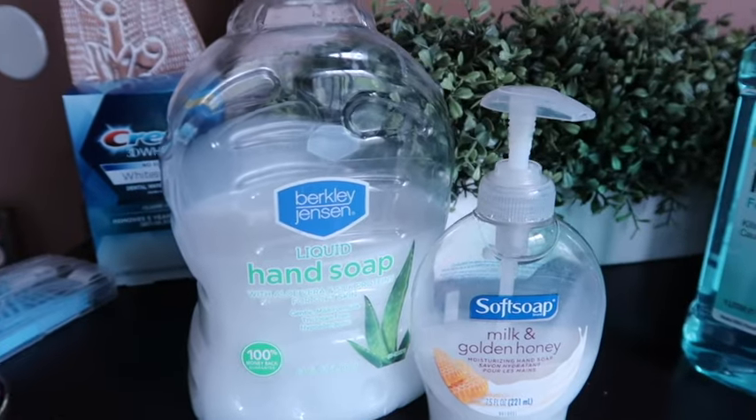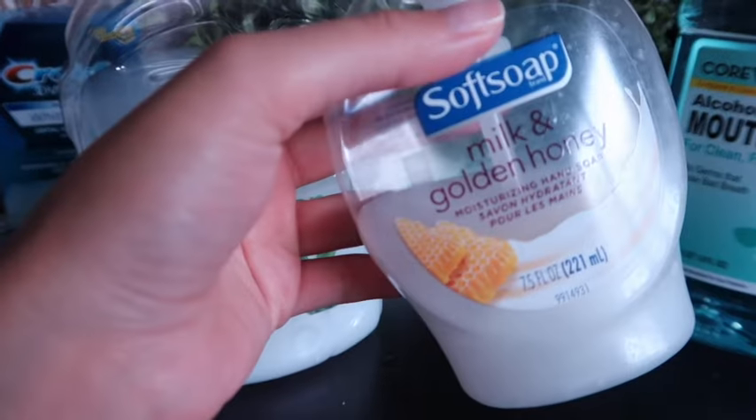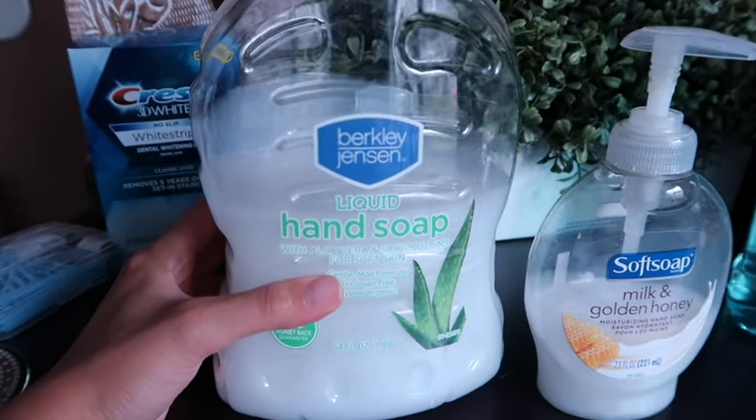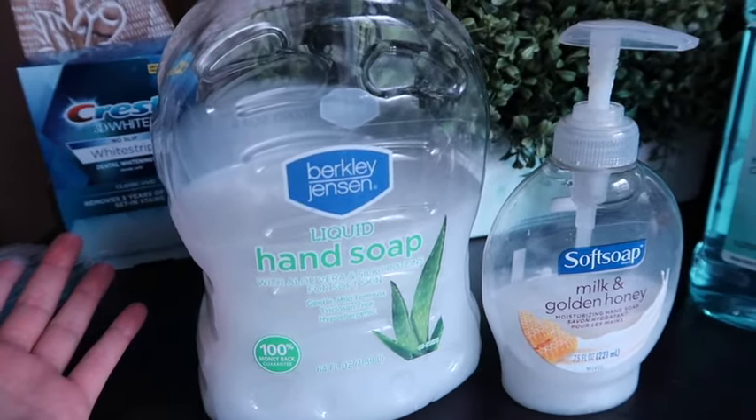To clean the Invisalign itself, I use regular soft soap — I refill a small bottle from a big tub and use it to wash my hands too, very convenient. They recommend denture cleaner to soak them in, but I used a mixture of warm water, baking soda, and apple cider vinegar — just pop the Invisalign in for about 20 to 30 minutes. It works really well, so if you don't want to buy denture cleaner, that's a great alternative.